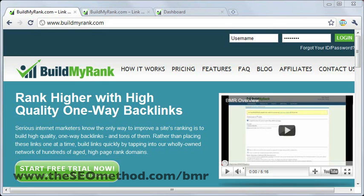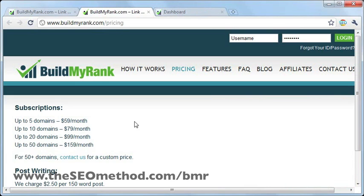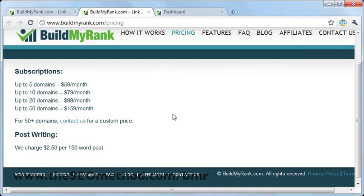Step one is to sign up for a BMR account. Here's the pricing plan for all the options that you can choose when you sign up. If you've got five domains that you'd like to promote or build links to, that'll be $59 a month. And you can later upgrade from the lowest level to higher levels if you've got more domains to promote.